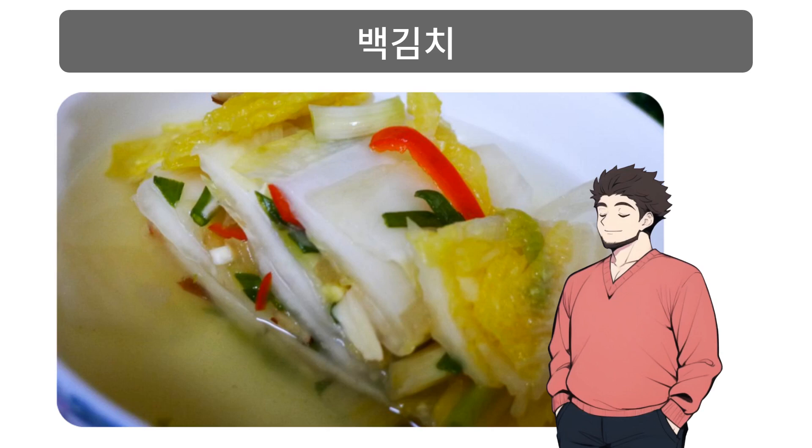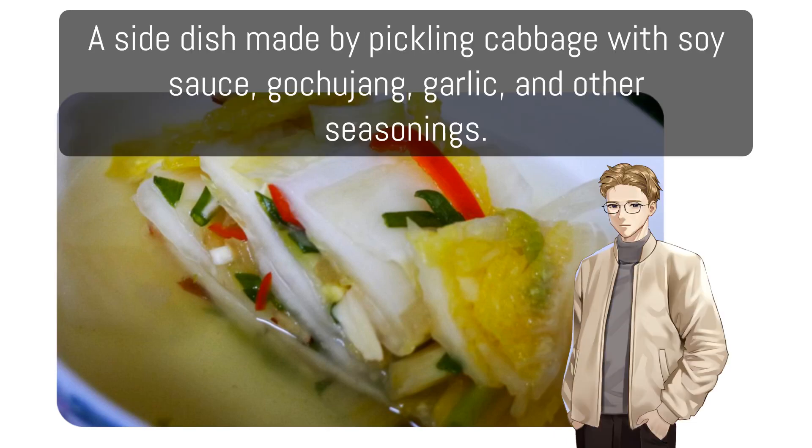백김치: A side dish made by pickling cabbage with soy sauce, gochujang, garlic, and other seasonings.